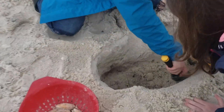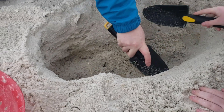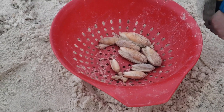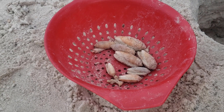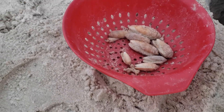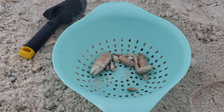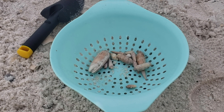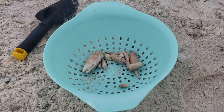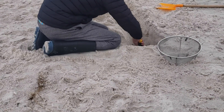We've got the mom and daughter team here working together and they've already found a really nice amount of olive shells — and a nice piece of coral too. Dad over here is struggling; he can't keep up with the mother-daughter team, so we might have to have Noah come and help him on his hole. But Noah's right now is digging his own hole as well.